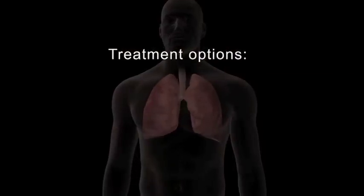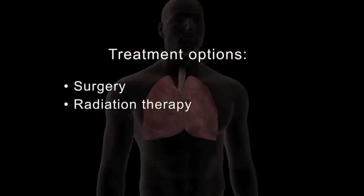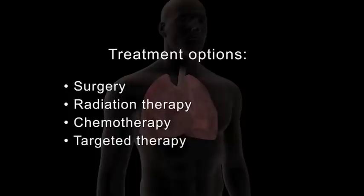Treatment options for cancer include local therapies such as surgery and or radiation therapy, as well as systemic therapies such as chemotherapy and targeted therapy.